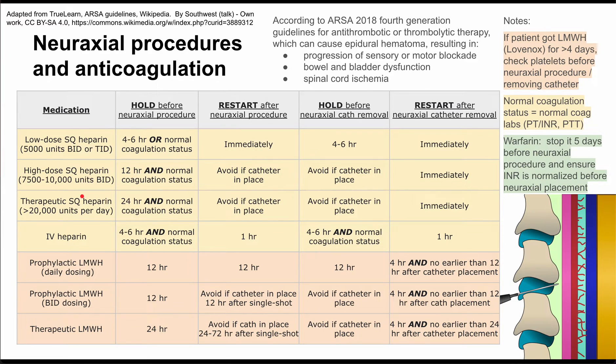Next is subcutaneous heparin at the highest dose — over 20,000 units per day — which represents therapeutic use. Hold this 24 hours before a neuraxial procedure and ensure normal coagulation labs. Avoid restarting it after the neuraxial procedure while the catheter is in place. Avoid it before neuraxial catheter removal, but you can restart therapeutic subq heparin immediately after removing the neuraxial catheter.